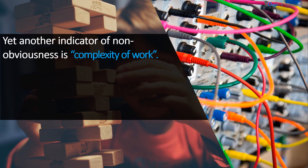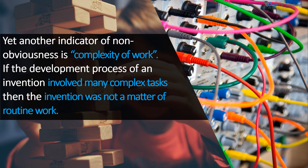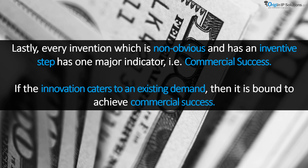Yet another indicator of non-obviousness is complexity of work. If the development process of an invention involved many complex tasks, then the invention was not a matter of routine work, and in such cases the invention may be non-obvious. Lastly, every invention which is non-obvious and has an inventive step has one major indicator: commercial success. If the innovation caters to an existing demand, then it is bound to achieve commercial success.